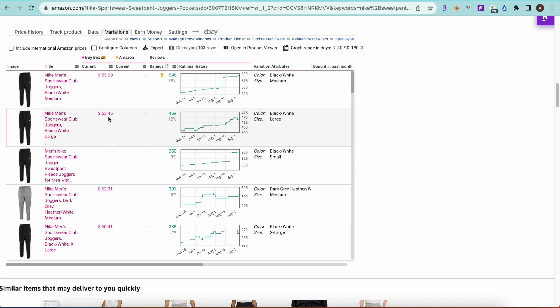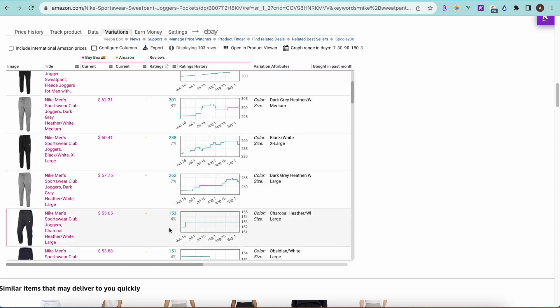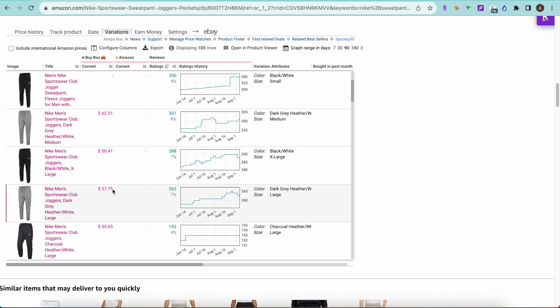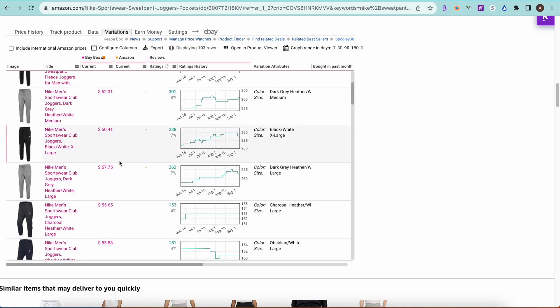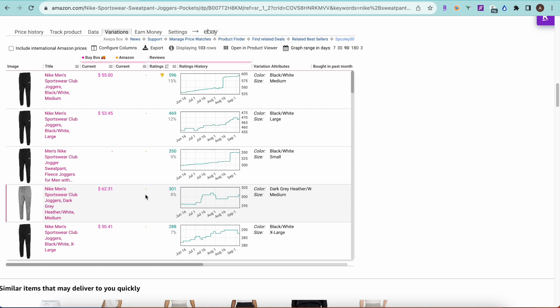We have the black large which is currently at $53. We're looking at the black large for this example. If you wanted to source some of these other slightly slower movers that still have a good buy box price, that's an option too. Some of the grays seem to be at a little bit higher buy box price than the blacks, but we can see that the black large still sells really well — it's the second fastest-selling variation. So that's what we care about here, and then we want to determine: do these variations actually sell?